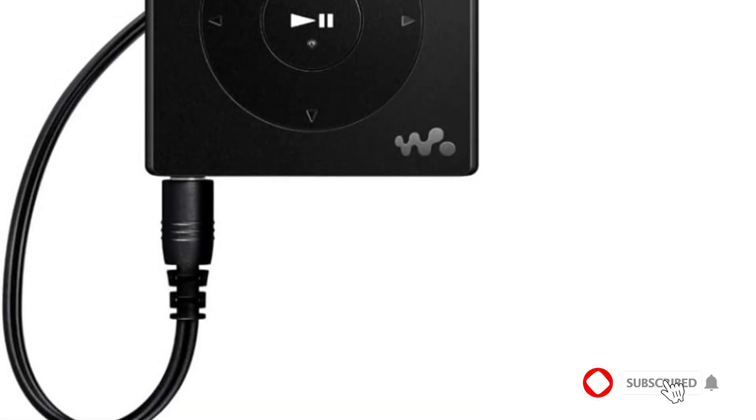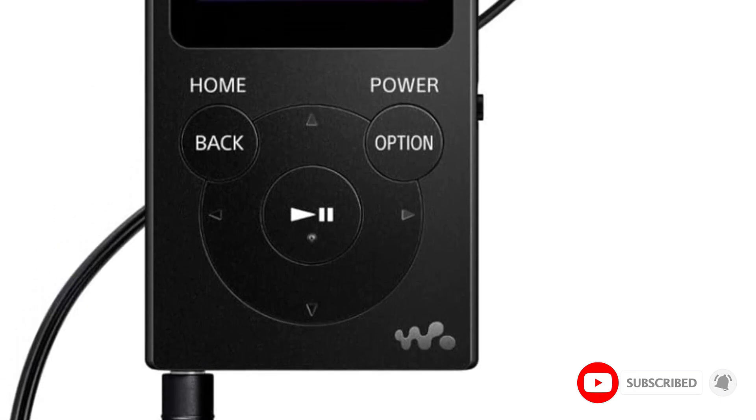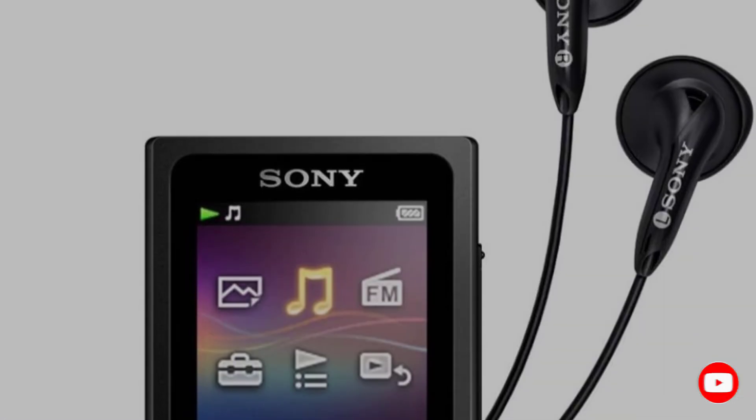It's also compatible with iTunes or Windows Media Player to create your own playlists. In addition, there are 30 preset FM radio stations, a sleep timer and alarm, and included wired earbuds right out of the box.